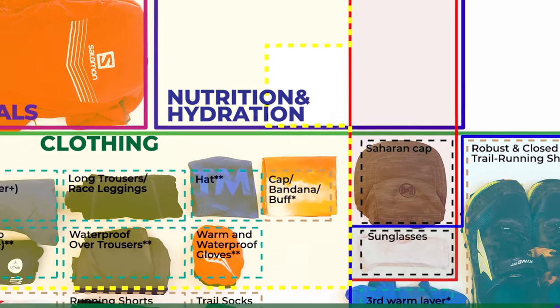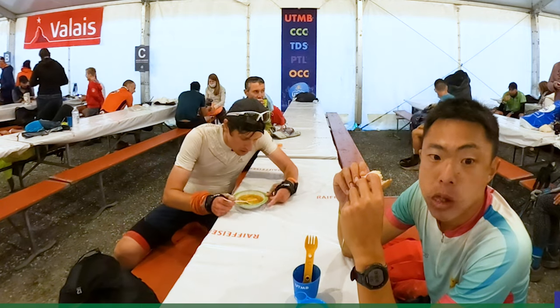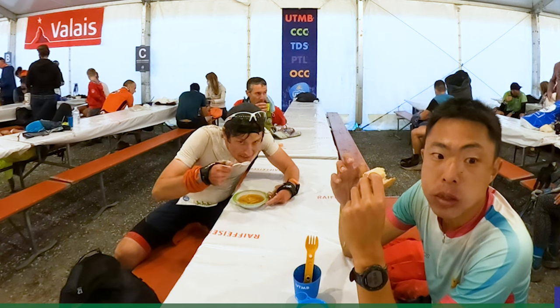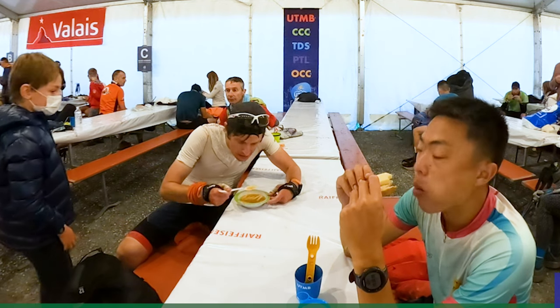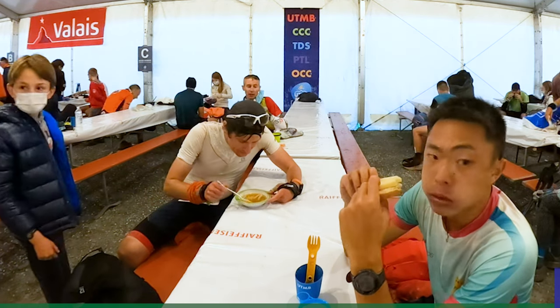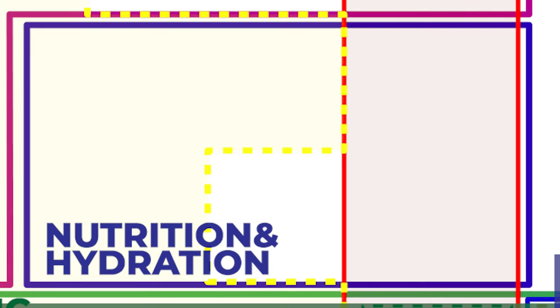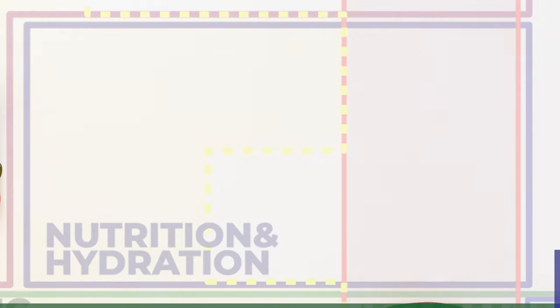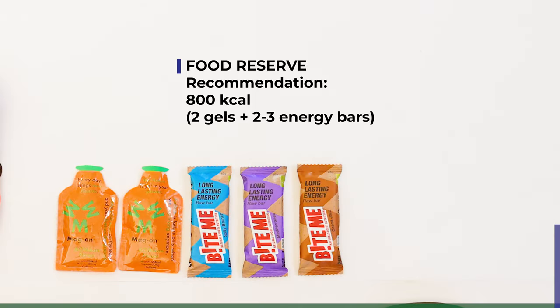The second section is nutrition and hydration — items that can be taken into your body. You will be bringing as much as needed to fit your own food and drinking plan. I will not cover individual nutrition plans here as that would take a completely separate video. However, I will touch on what must be brought plus a few recommendations. There are only two mandatory items: food reserve and water. Food reserve is required for emergencies and should not be touched throughout the race. There is no mandatory quantity, but the recommendation is to carry 800 calories broken down into two gels and two bars of 65 grams each.